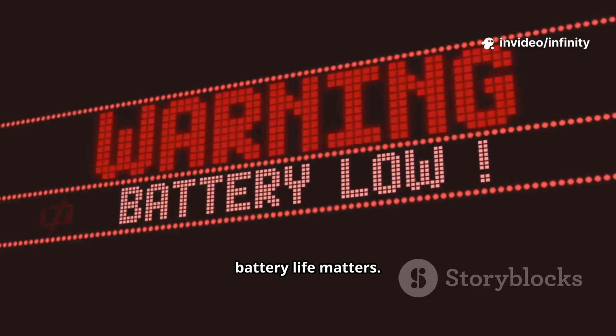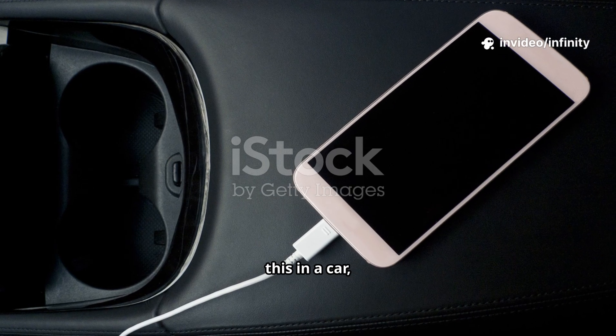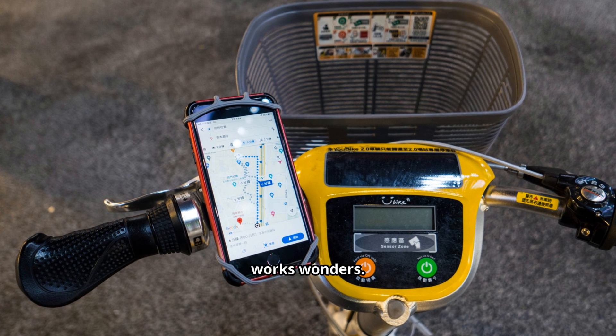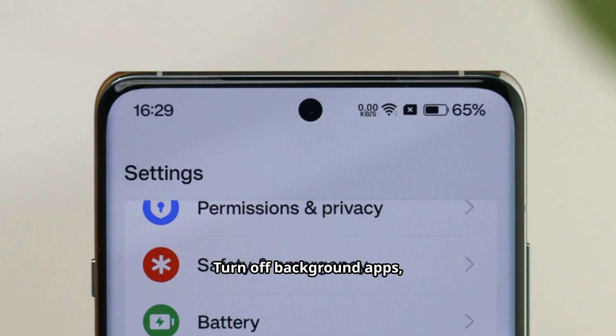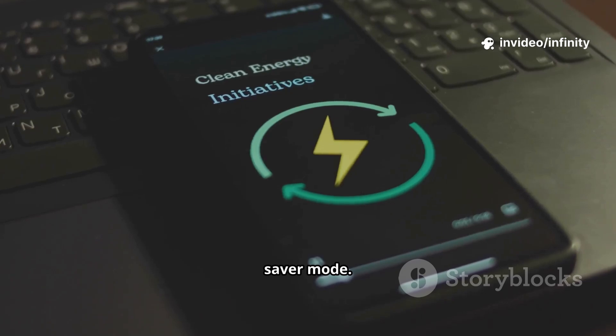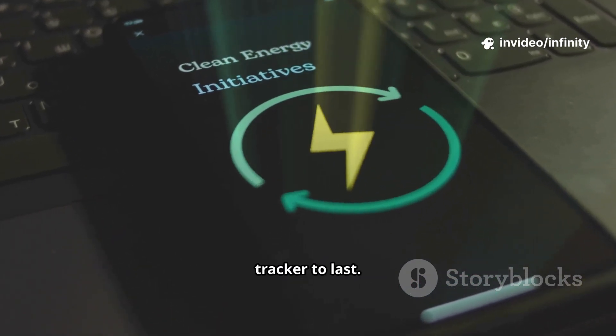Battery life matters. If you're putting this in a car, keep it plugged in. For bikes or other stuff, a small power bank works wonders. Turn off background apps, notifications, and animations, and flip on Battery Saver Mode. Every bit counts when you want that tracker to last.